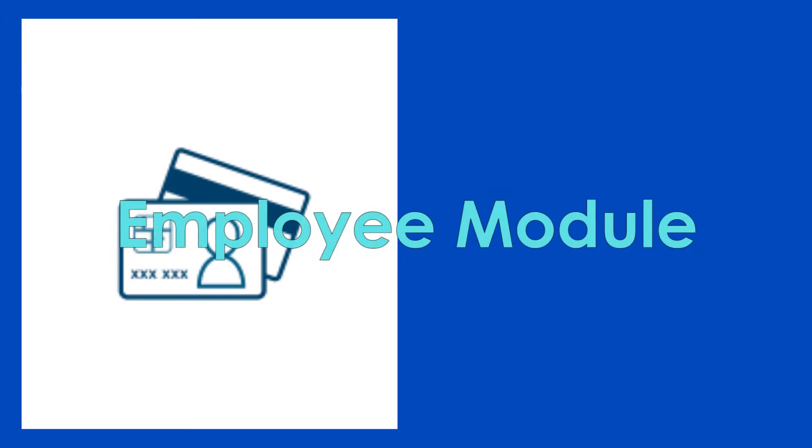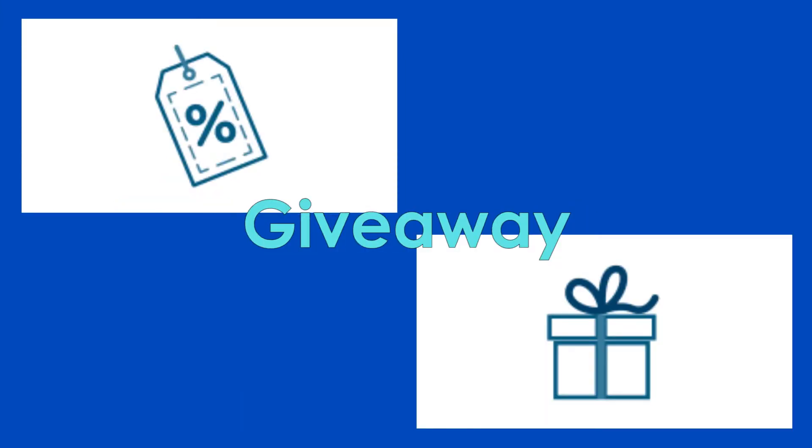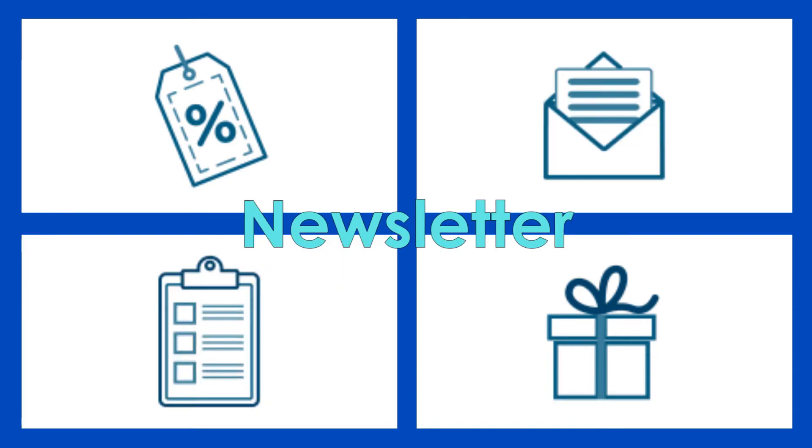Looking for more customization features? Vendron Cloud provides a rich set of ready-to-use value-added services, as well as others that are highly scalable and customizable to operator needs.